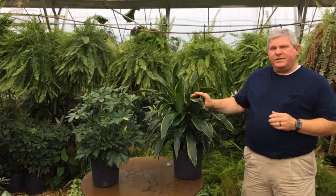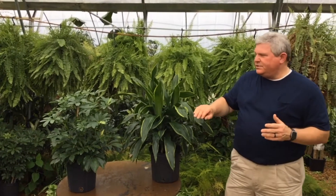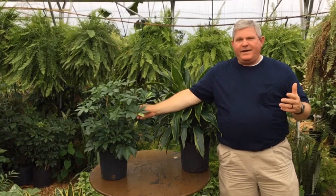This is a Janet Craig — it's in the Dracaena family and it requires low light. It would not live as well if it was on a sun porch. The opposite of that is this Albacola, which lives in an area normally where you have high light.